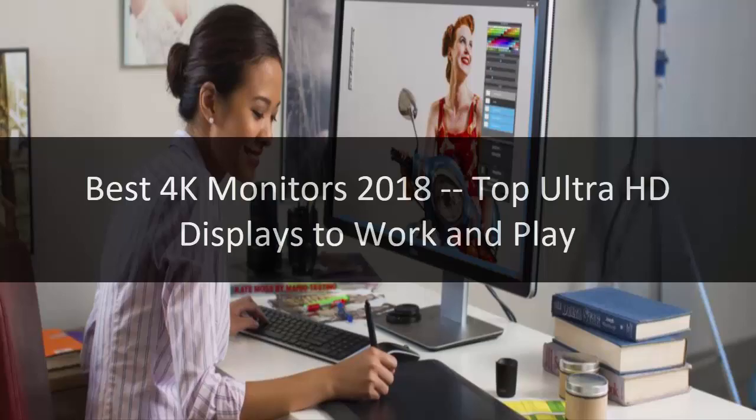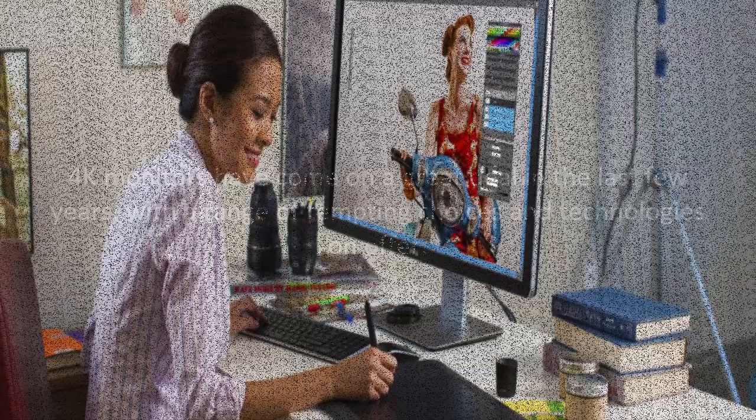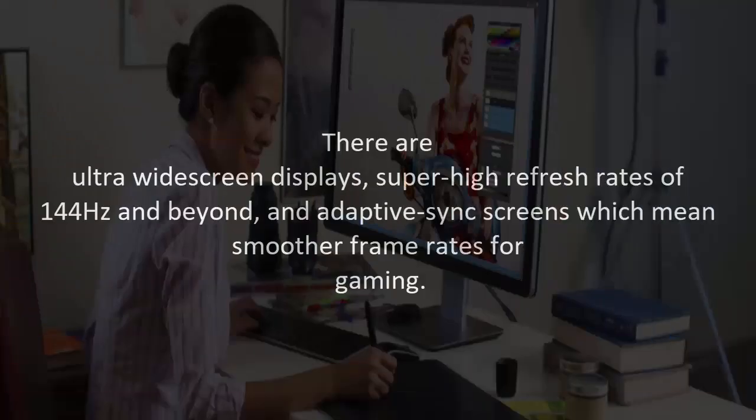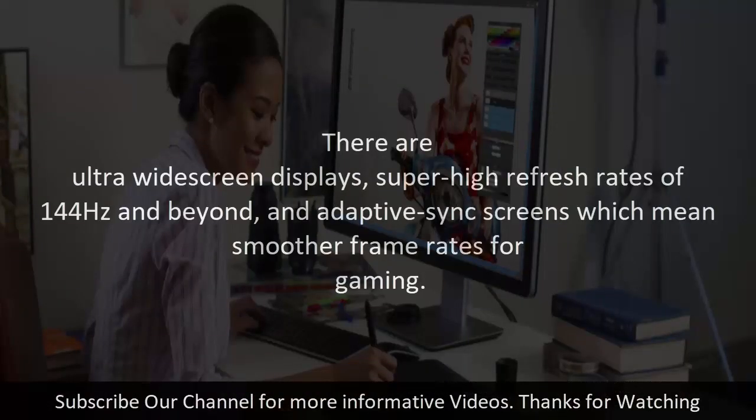Best 4K monitors 2018: top ultra HD displays to work and play. 4K monitors have come on a great deal in the last few years, with a range of tempting choices and technologies on offer. There are ultra widescreen displays, super high refresh rates of 144Hz and beyond, and adaptive sync screens which means smoother frame rates for gaming.